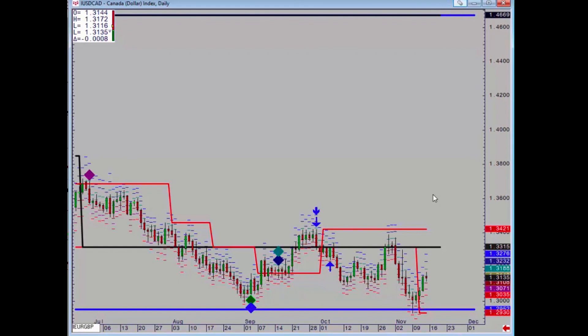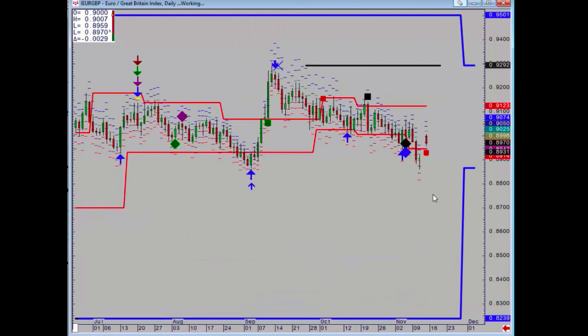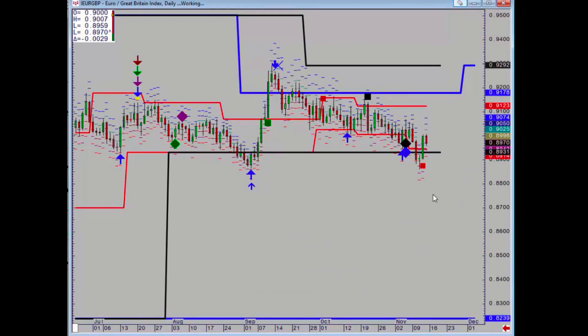Euro Pound has been moving sideways and in typical fashion we had a false break lower on Tuesday and then a positive on Thursday. It takes a daily close below Wednesday's low to say the downtrend can restart. However, if you want to be long, the stop is easy and the first target is 91.23.